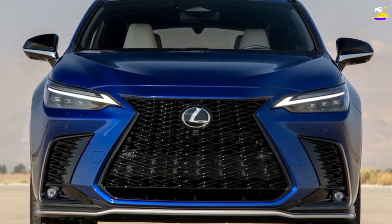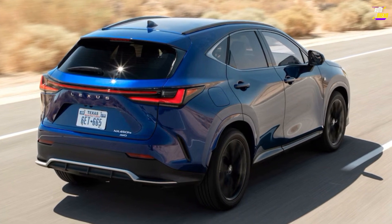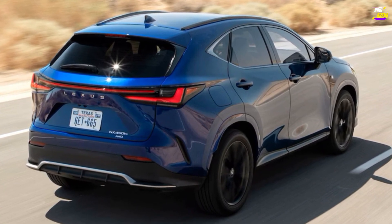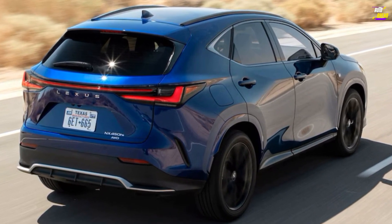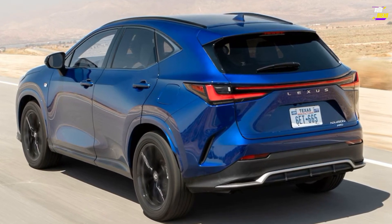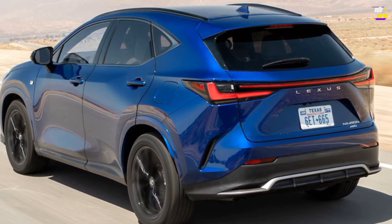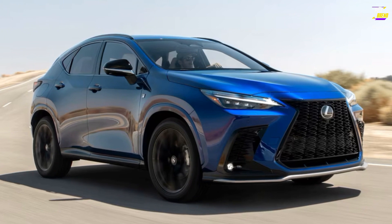The turbocharged NX 350 records its highest ratings at 22 MPG city and 29 MPG highway. The plug-in hybrid NX 450h Plus is rated at 38 MPG city and 33 MPG highway, with the EPA estimating an electric-only driving range of up to 37 miles before requiring a recharge.